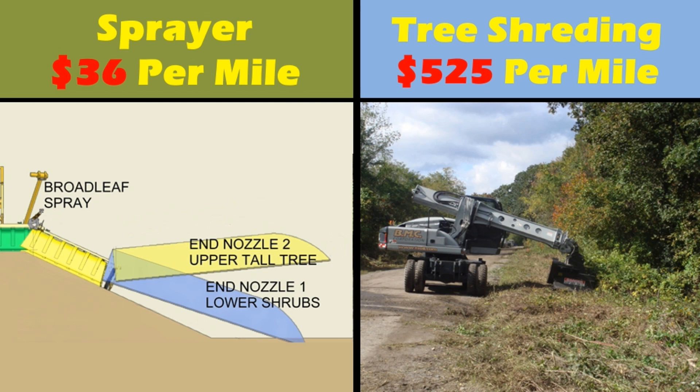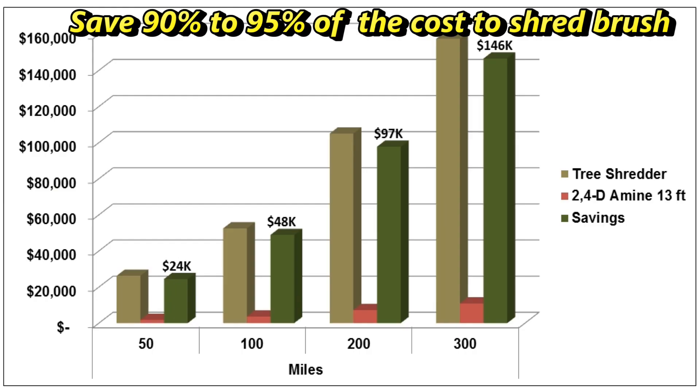Let's compare the cost of spraying with boomless end nozzles against the operating cost of a shredder grinder. For spraying with the boomless end nozzles, there is a cost of $36 per two-sided mile including fuel, maintenance, labor, and herbicide. The shredder mower has a cost of $525 per two-sided mile including fuel, maintenance, and labor to shred medium-sized brush. This immediately saves the local government 93% of their previously budgeted cost for the same mile of road if one shredder mower pass is prevented. As illustrated in the chart, with the tree shredder shown in brown and the sprayer in red, you are saving $24,000 — or 93% — of the previously budgeted $26,000 to operate a shredder mower for 50 miles of road.